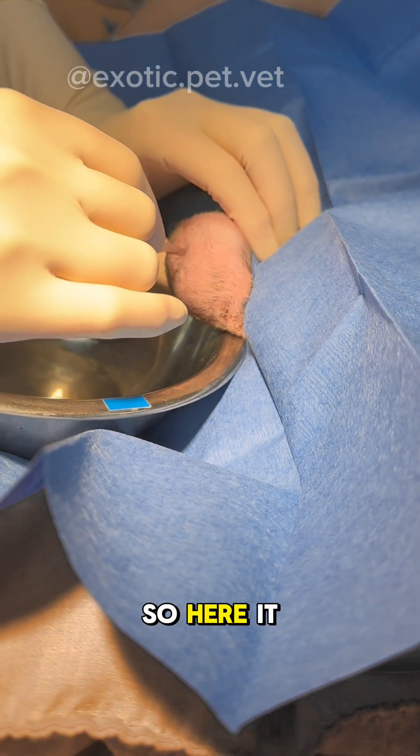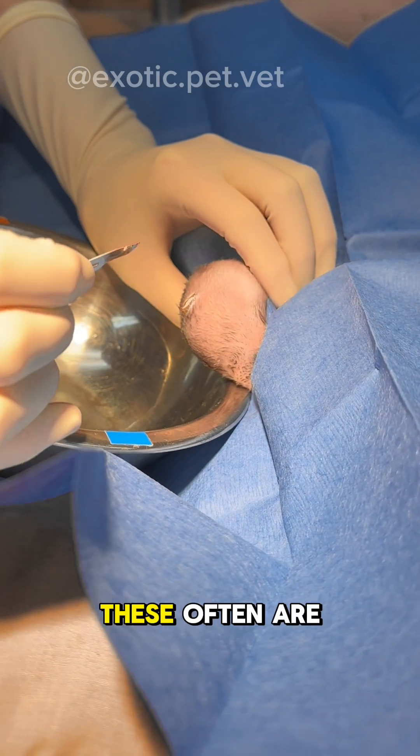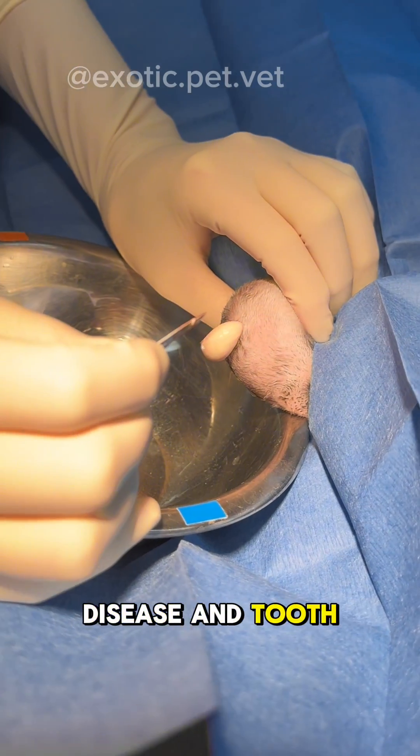You guys asked for another abscess pop, so here it is. This rabbit came to me with a large facial abscess. These often are related to dental disease and tooth root infections.